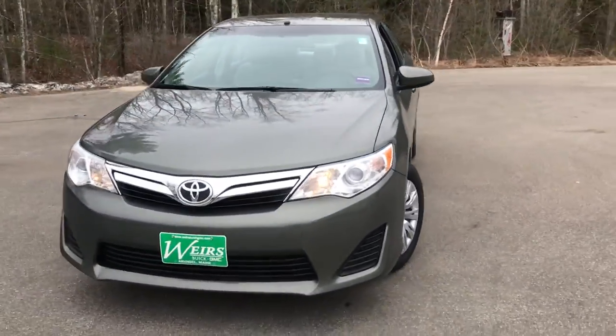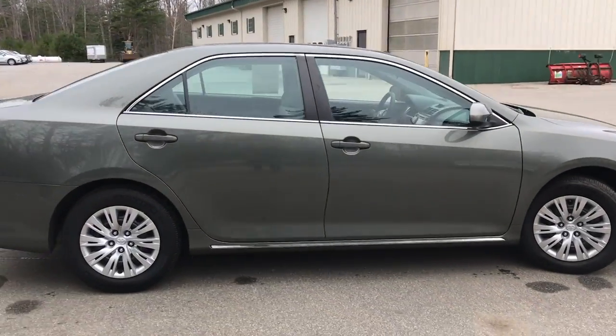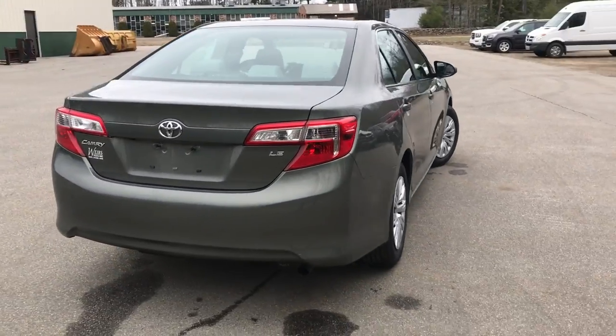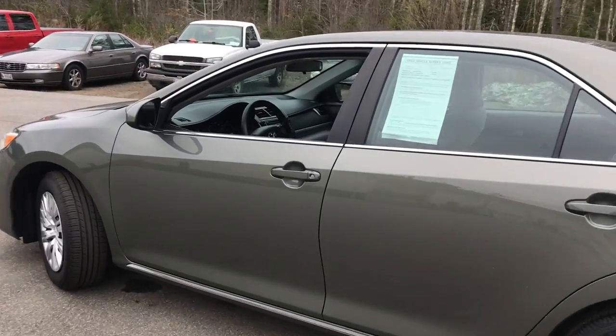Good afternoon over here at Weir's Buick GMC Route 1 in Arundel, Maine. Just wanted to do a quick walk-around video of this 2014 Toyota Camry LE that we have. This was a locally owned and recent trade. It's got about 58,123 miles on it.